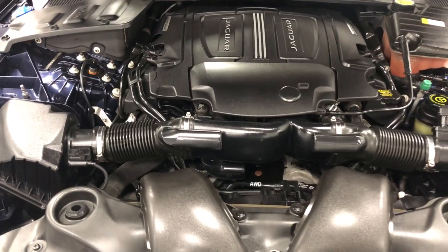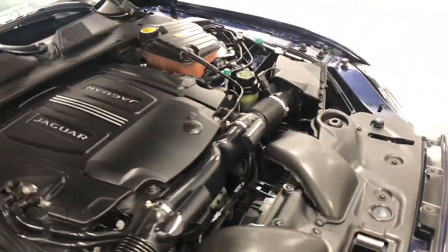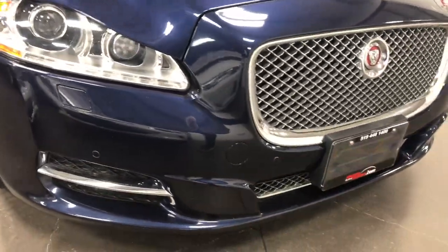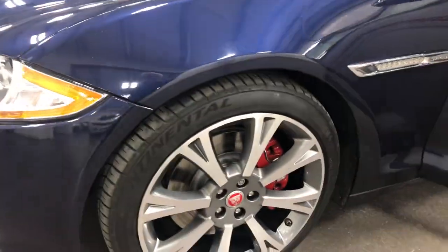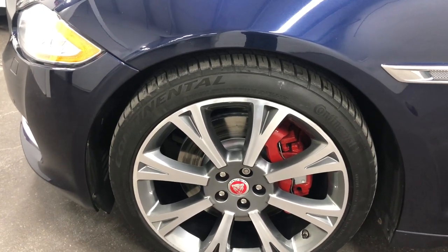Under the hood is the 3-liter 6-cylinder turbo supercharged engine producing 340 horsepower, which is enough to push this car around pleasantly and have lots of fun. It's also got headlamp washers, front parking radar sensors, a beautiful chrome grille, and HID headlamps. The other front rim looks absolutely fabulous — no curb rash, no issues — with Continental Supreme Contact tires, painted rotors, and calipers.